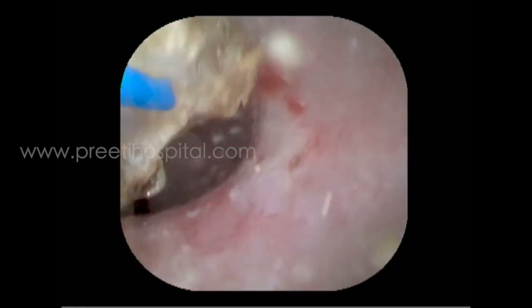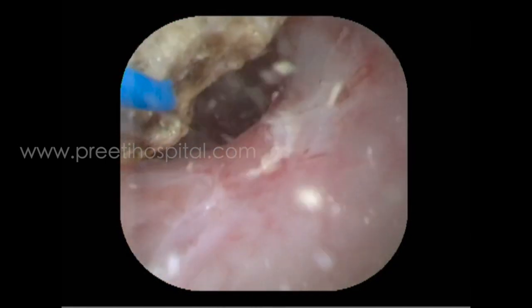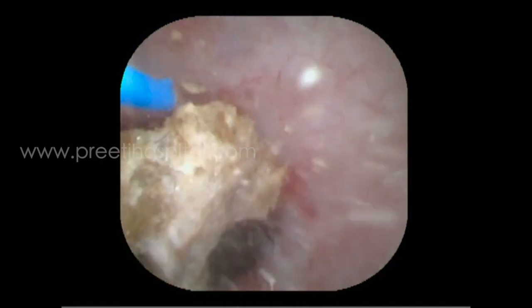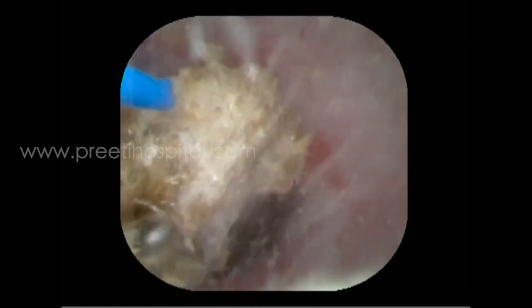Too much energy should not be used when aiming for dust. This is the area where Holmium and Thulium Fiber Laser are both equal as far as dusting is concerned.